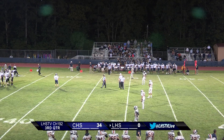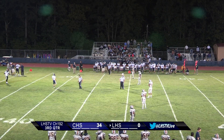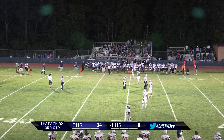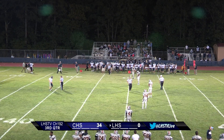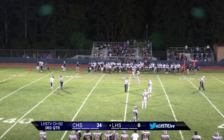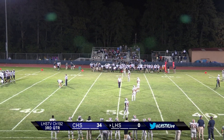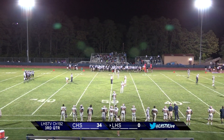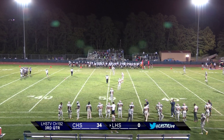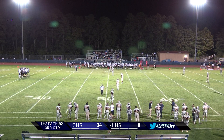Welcome back to the second half of tonight's matchup of the Lindewald Lions and the Collingswood Panthers. I'm Chauncey Smith here with my co-commentator Donald Nesmith. If you're just joining us, the score is Lindewald 0, Collingswood 34. Let's see if Lindewald can make a comeback.